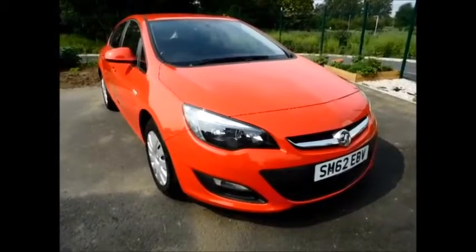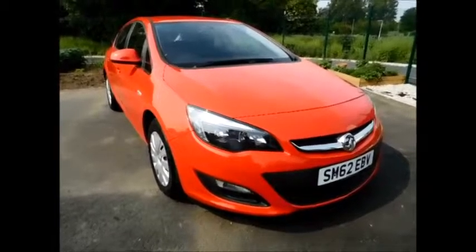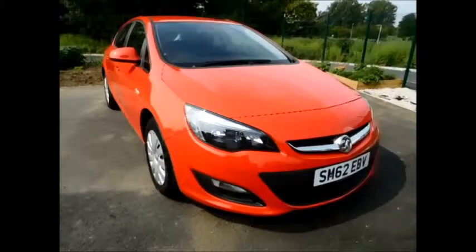Welcome to Now Voxel. Here today we have a lovely Voxel Astra 1.6 Exclusive 5-door automatic petrol model, finished in the colour Power Red. As you can see, the vehicle is on a 62 plate and was registered in September 2012.